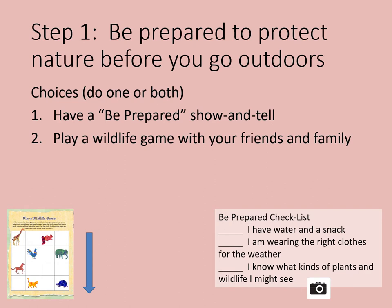Step 1: Be prepared to protect nature before you go outdoors. Girl Scouts know it's important to be prepared. When you go outdoors, take water and maybe a snack. Wear sunscreen and dress in layers — that means you can take layers off if you are too hot or add them if you are too cold. Find out what kinds of plants and wildlife you may see and how to treat them. Be prepared to not only keep yourself safe, but keep nature safe too.